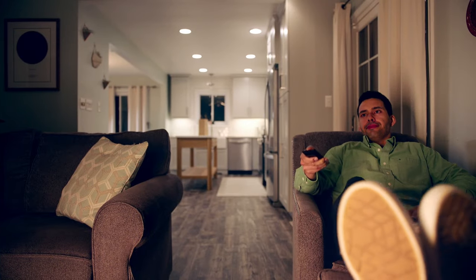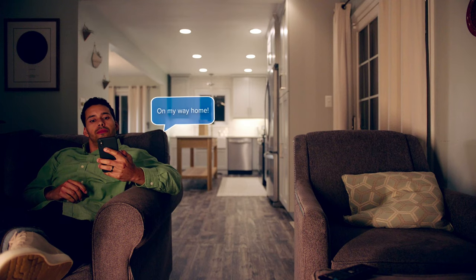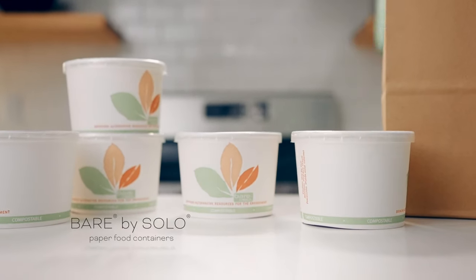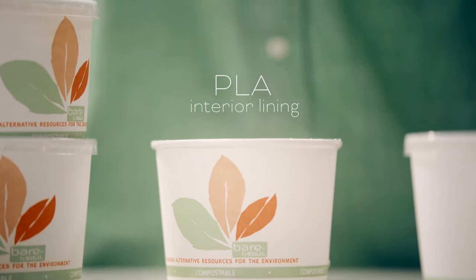Now let's meet Dave, whose special dinner out had to become a fancy dinner in. While his wife is stuck working late at the office, Dave brought home a five-star feast in our Bear by Solo paper food containers. He's confident that their dinner will be saved, thanks to the PLA interior lining that retains moisture and heat.